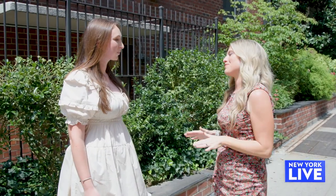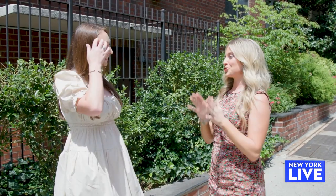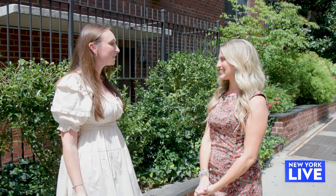I too am a big fan of Chicken Caesar Wraps, and today you are taking me to two of your favorite spots so far. Where are we headed first? First we are headed to Guy and Gallard in Murray Hill. Let's do it.